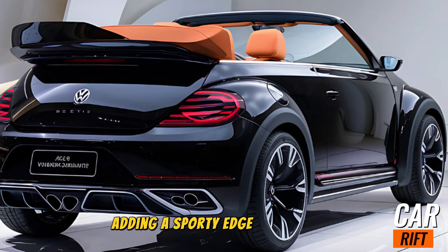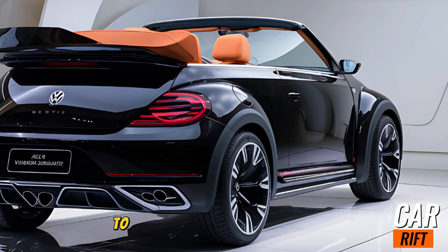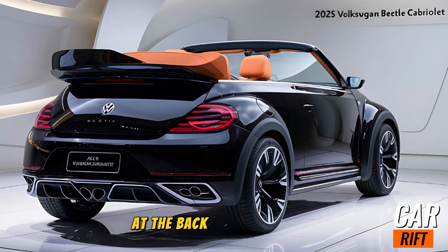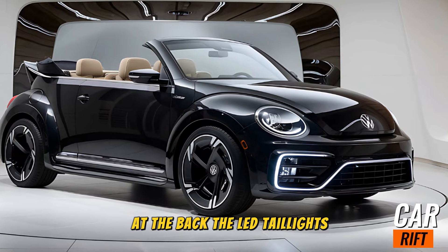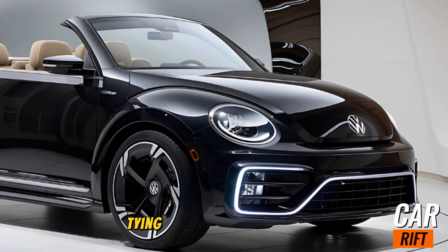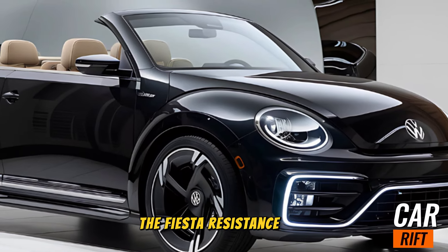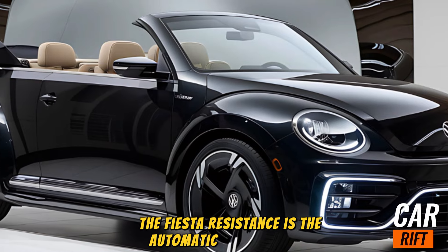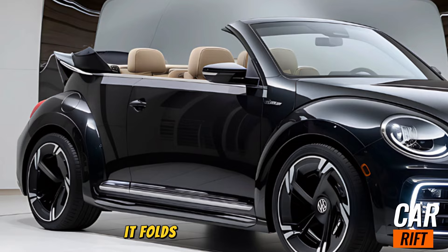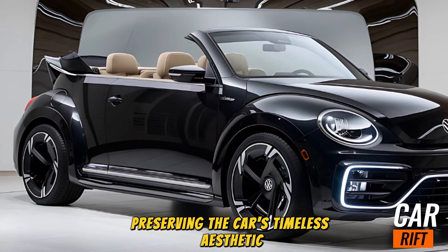The clean lines flow seamlessly from the hood to the rear, creating a cohesive and elegant profile. At the back, the LED tail lights feature a distinctive circular design that mirrors the headlamps, tying together the car's retro-modern theme. And of course, the pièce de résistance is the automatic soft-top roof — available in black or beige, it folds away in just 10 seconds.